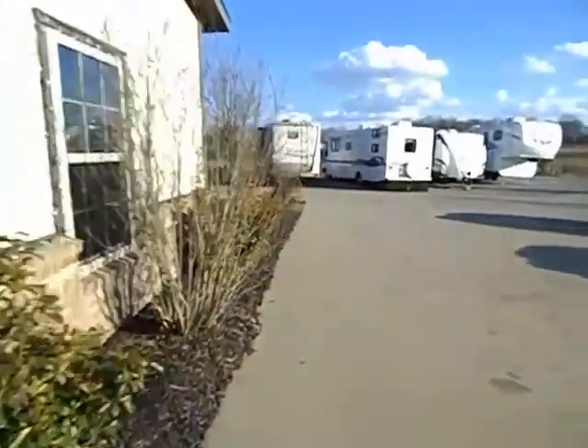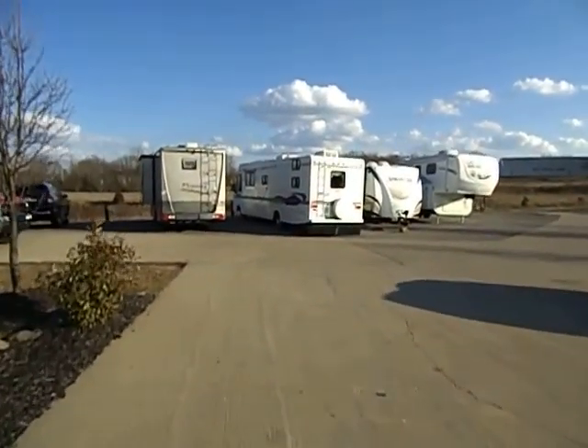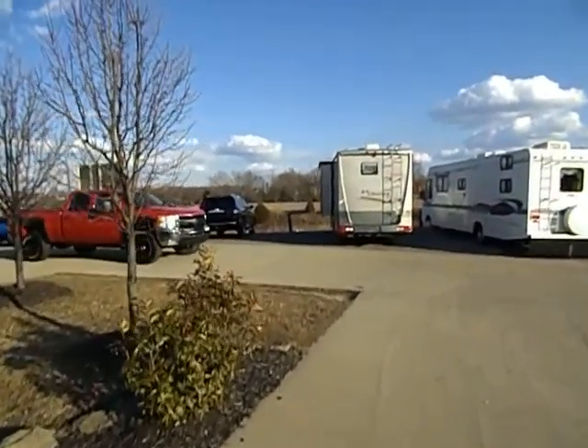Welcome again to Midway Power Sports located here in the heart of the Ozarks in Spokane, Missouri. We're just about 20 minutes south of Springfield, about 30 minutes northwest of Branson, Missouri.